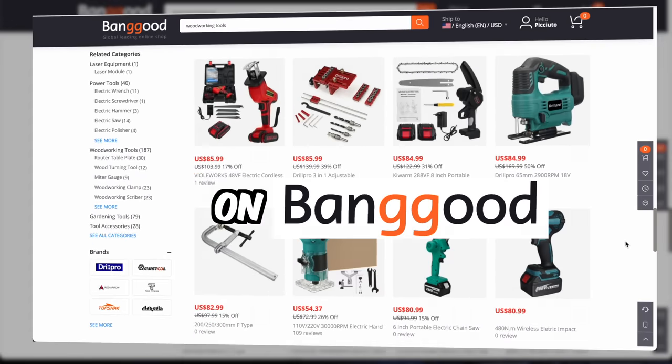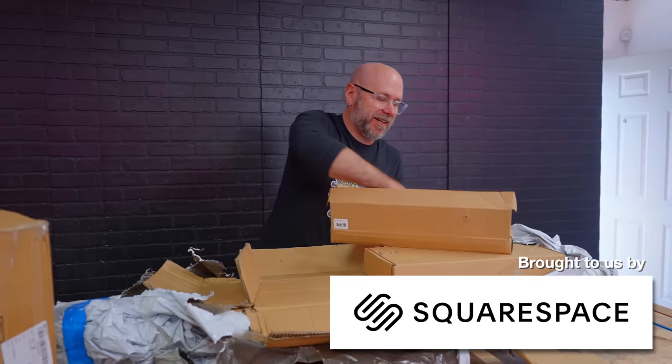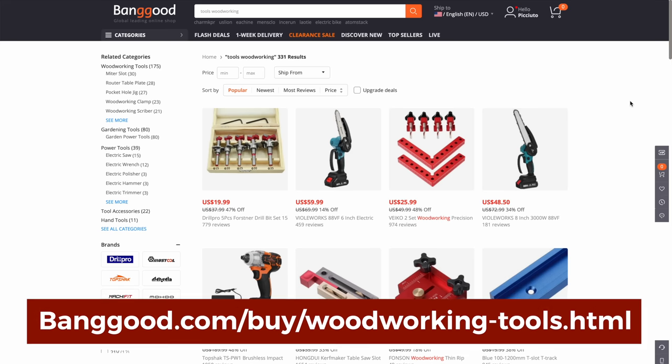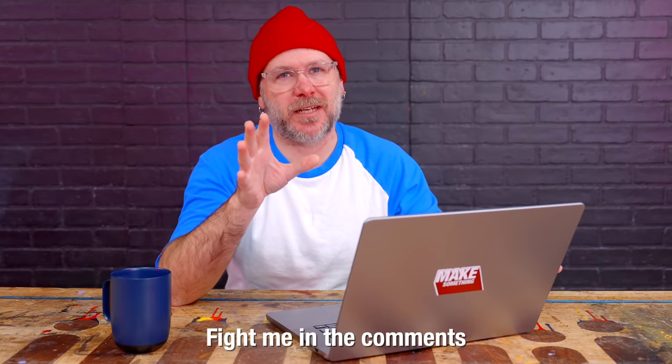We're going to buy the five most expensive tools on Banggood and find out if they're any good. This video is brought to us by Squarespace. We are on their woodworking section of the site and we're going to sort by price, high to low. We're going to avoid battery operated tools and non-woodworking tools like a chainsaw — a chainsaw is not a woodworking tool.